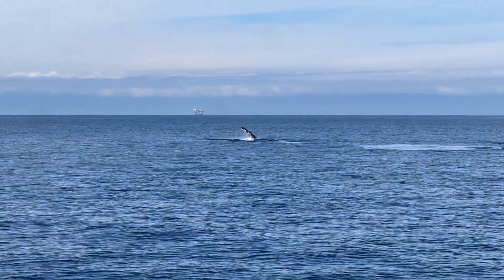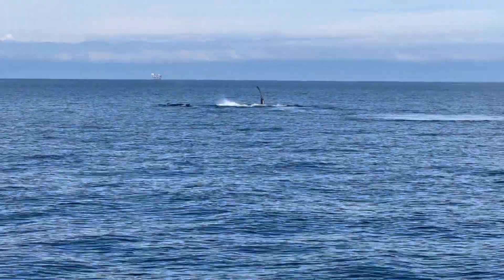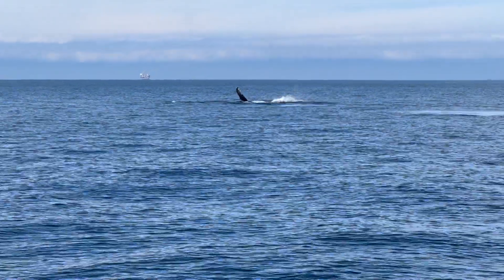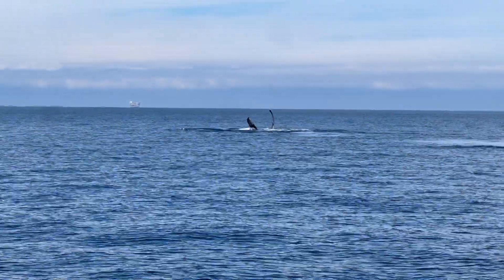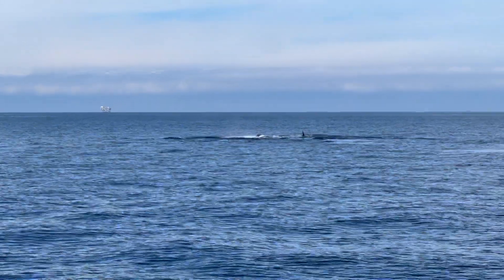Caroline was wondering about the anatomy of humpback whales — she's like, Captain Joe, Captain Joe, they're really busy and fast underwater. It also happens that humpback whales have the largest...